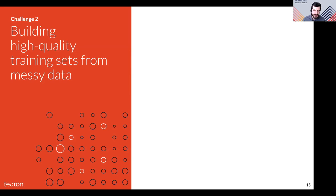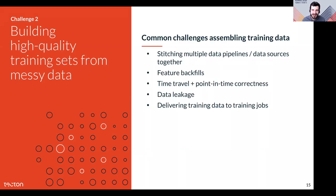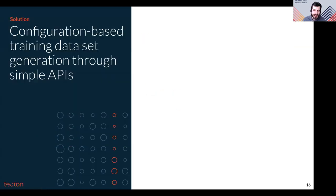The second area of challenges is encountered when building high-quality training data sets from messy data. Common challenges include creating a single data set from a variety of pipelines authored by different people or depending on different upstream data sources, getting historically accurate training data with point-in-time correct values, preventing label leakage, and getting training data to the various training jobs. Tecton addresses these challenges with a simple API to generate training data, using a configuration-based approach where standardized feature pipelines with a specific data contract enable intuitive higher-level abstractions when combining features.